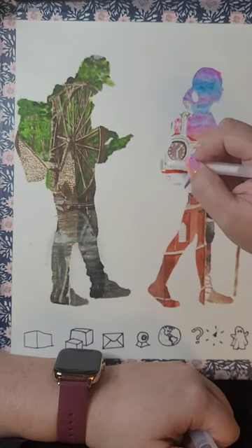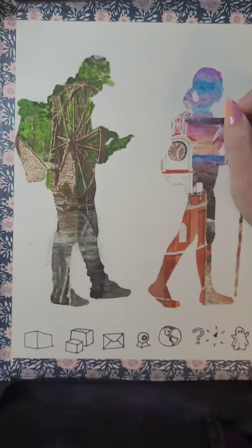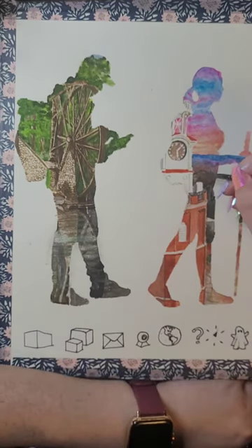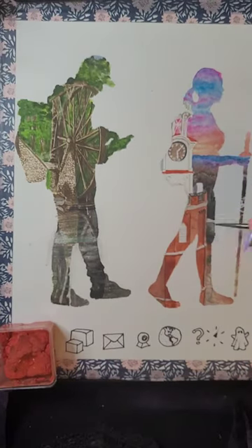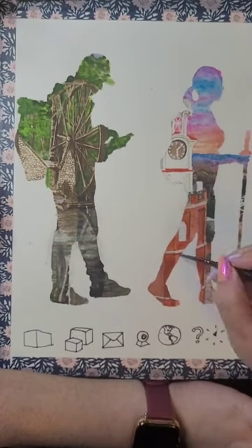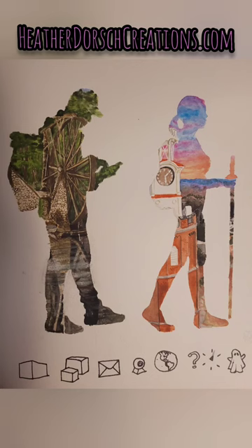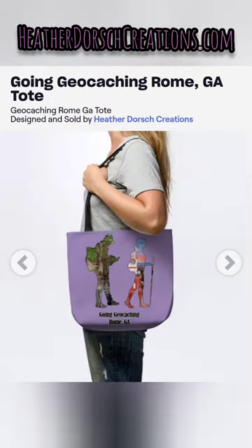Along the bottom you can see my rough drawing of some of the geocaching symbols, which will be additional elements on one of the versions of the shirt — you'll see that at the end. If you're interested in one of these shirts, whether you're on her team or not, please check out my website HeatherDorchCreations.com. There's a geocaching button you can click on and a link to all of these.